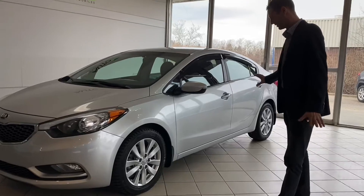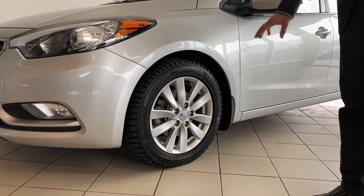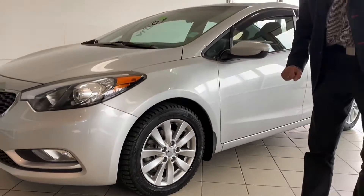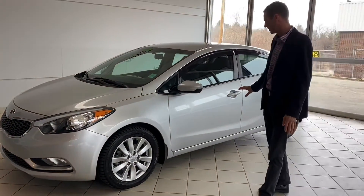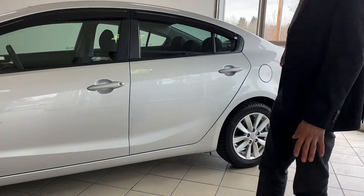Coming around the side of the vehicle, you can see we have some nice 17 inch aluminum Kia rims with some all-season tires. Moving alongside the vehicle, as you can see there is no rust, no dents, no scratches on this vehicle — it's in great condition.